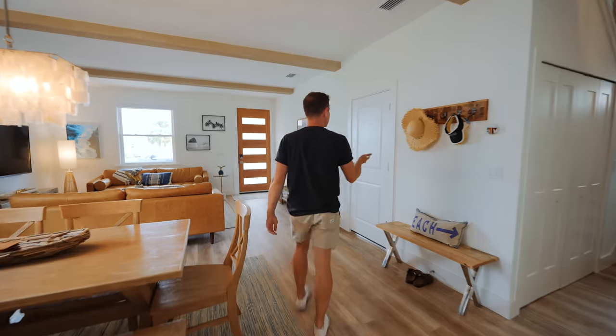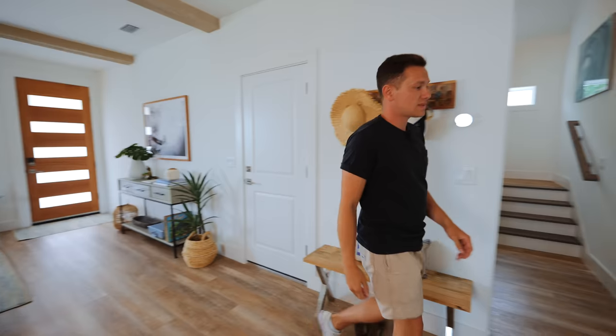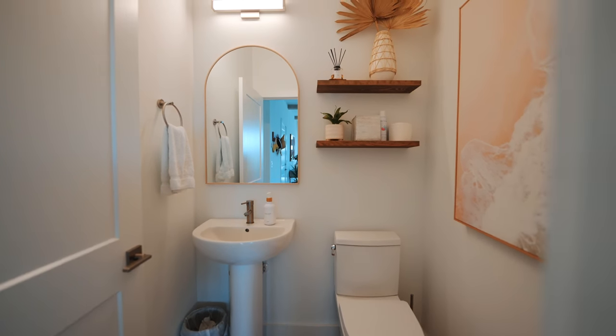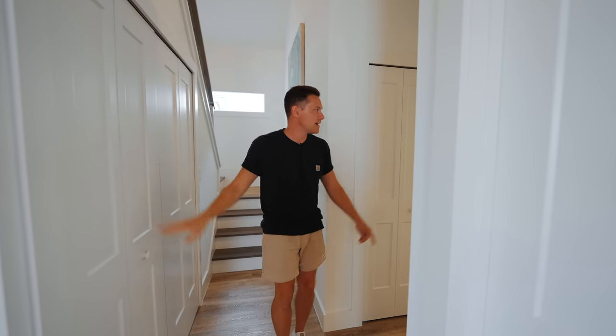On this wall is where you access the garage — here is the one-car garage. This door leads to a small half bath, perfect for everyone on this main floor. Down this hallway there's a washer and dryer, and then the main bedroom right through here.